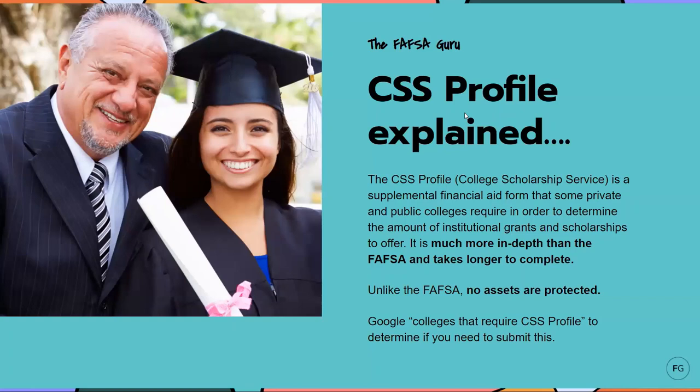Now I'm going to move into the CSS Profile, because this is another very important financial aid form that is put out by the College Scholarship Service. Some private and public colleges require this in order to determine the amount of institutional grants and scholarships to offer. It's much more in-depth than the FAFSA and it takes longer to complete. And unlike the FAFSA, no assets are protected on this form. The best way to figure out if the college you're going to requires this form is to simply Google 'colleges that require CSS Profile.' I have talked to so many families that had no idea what the CSS Profile was until after the deadline passed and they missed filling it out, which means they missed out on thousands of dollars in an institutional scholarship.